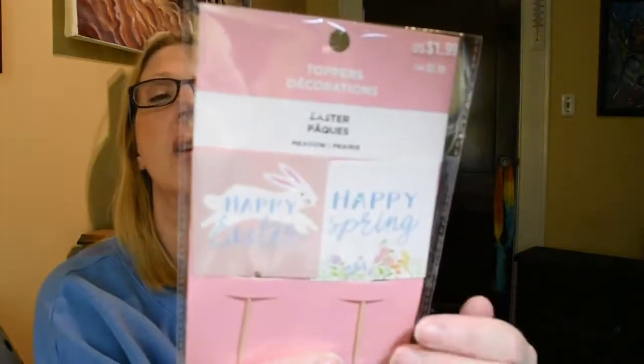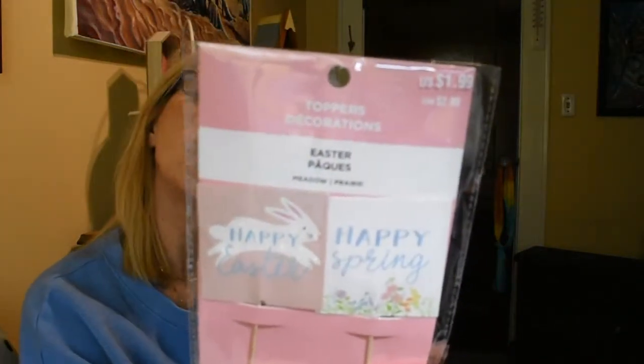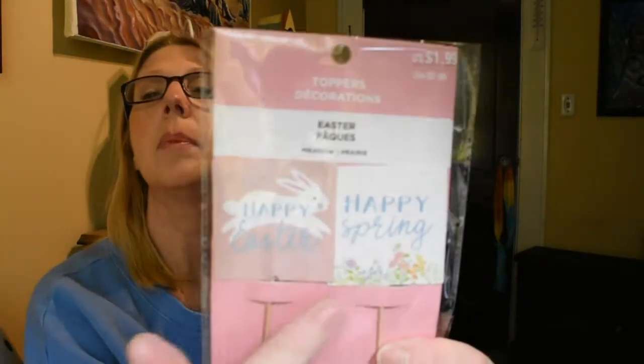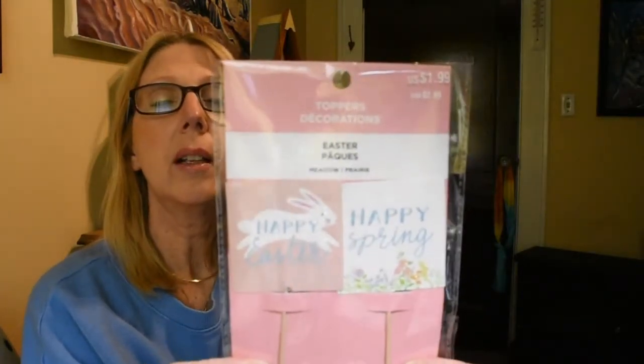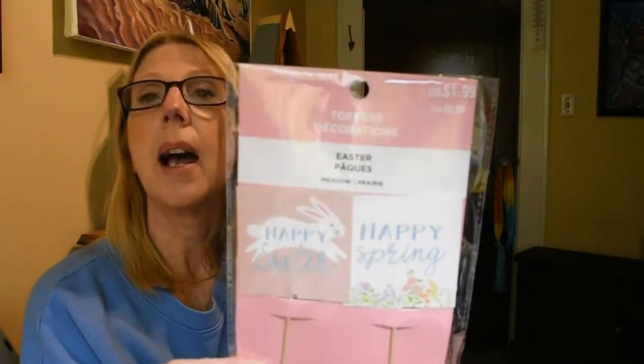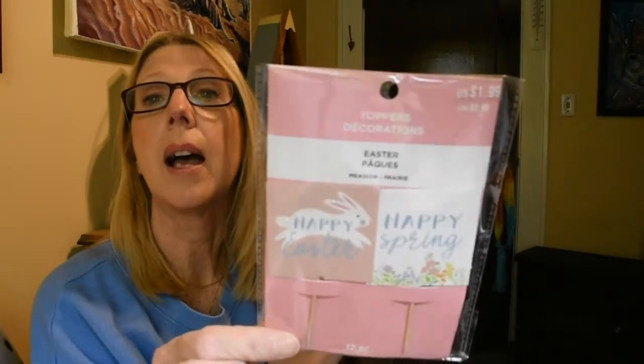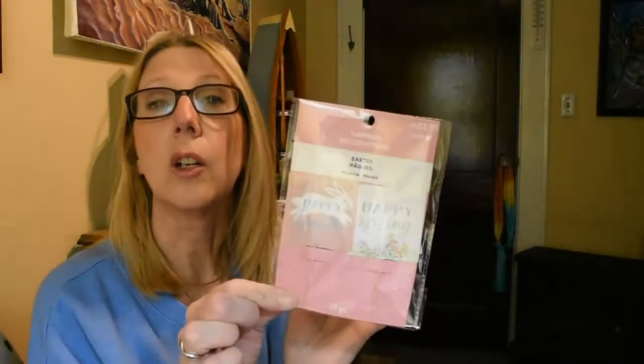The next item I picked up are these toppers — they were regularly $1.99, so these ended up being $1.19, which I thought was pretty comparable to the Dollar Tree. They say Happy Easter and Happy Spring — they're like little cupcake picks. Maybe I'll use some on cupcakes, but I plan on using these in crafting as sweet little signs. I was glad I found those.